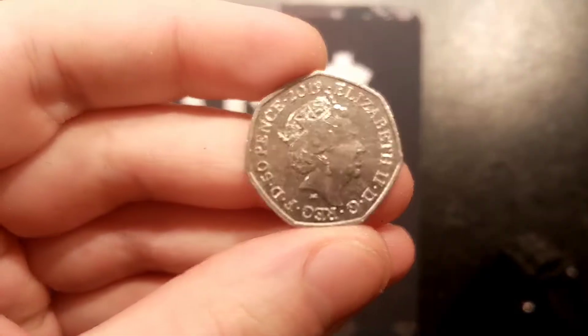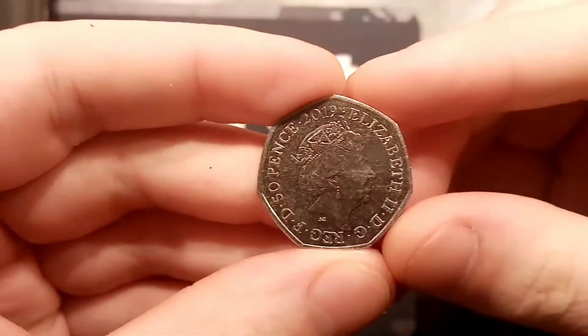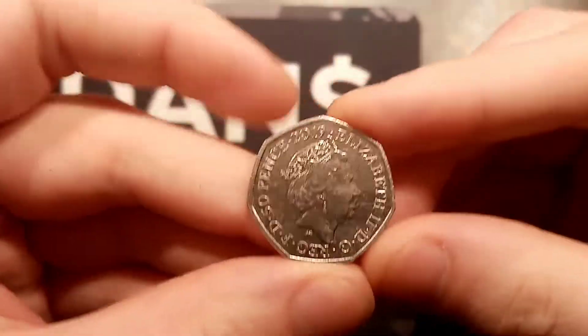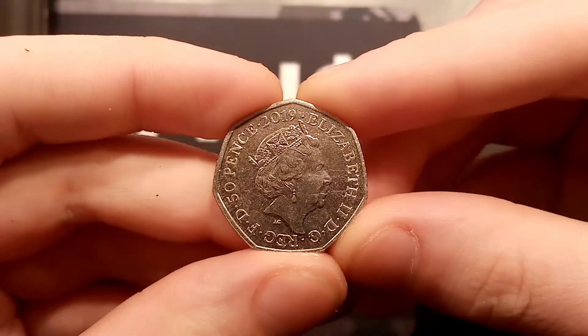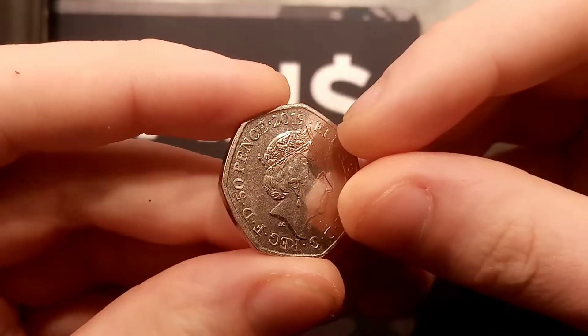Hi guys, Dan's Dollars here. Here we go then, it's episode 126 of Check Your Change — all the coins me and Elle have managed to find in the change when we've been to the shops or at work.